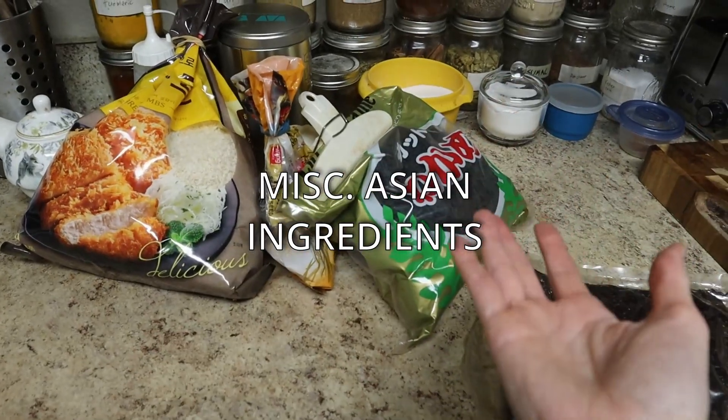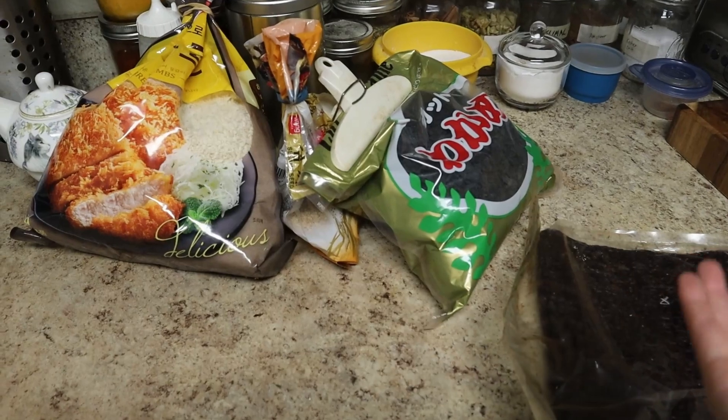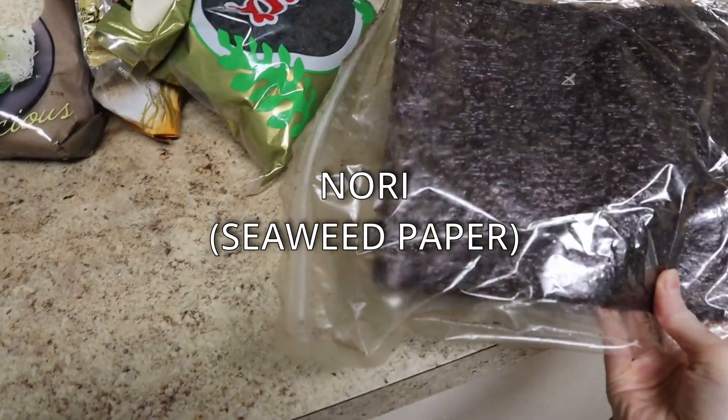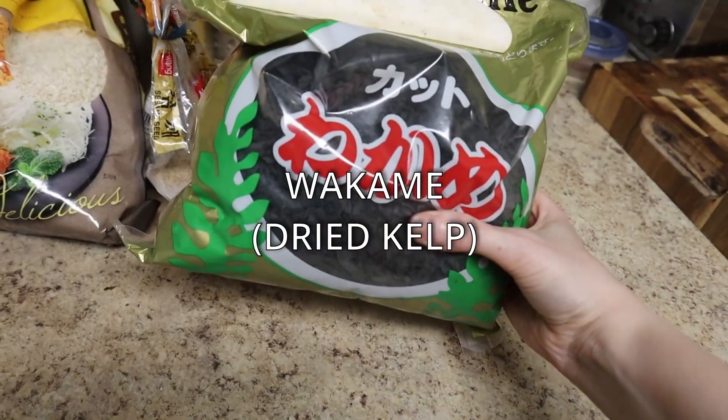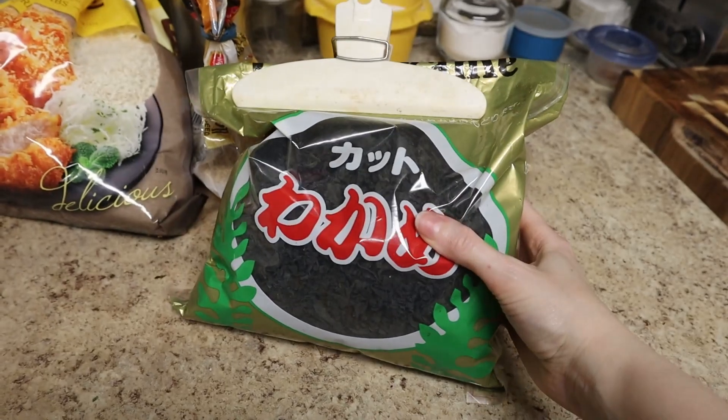And then our fruit bowl. I've got some tangerines. This time of year there's really not very much seasonal fresh fruit. In the summer this would be much fuller, but for now we've got some tangerines and grape tomatoes. I like to keep them out as long as I can and not put them in the fridge because they kind of lose their integrity.